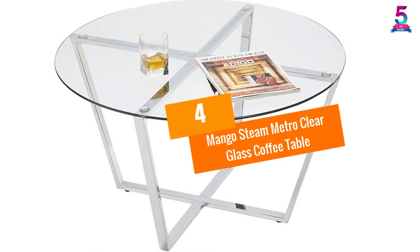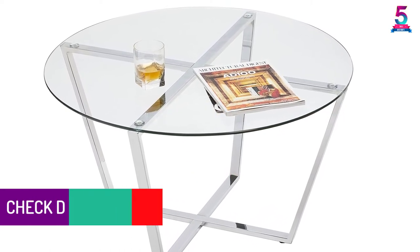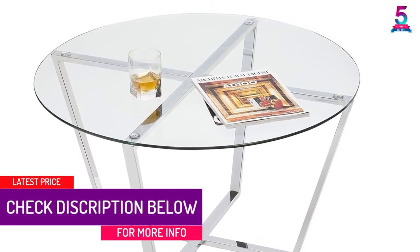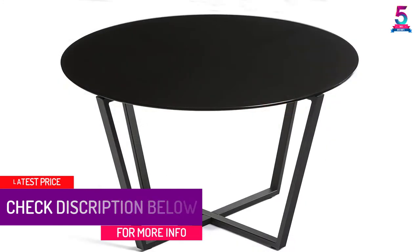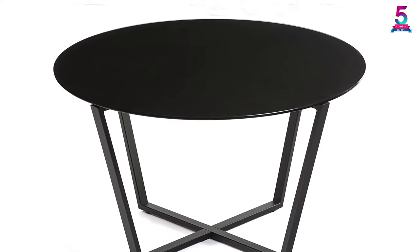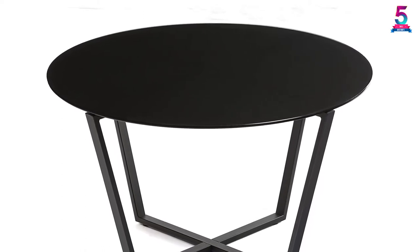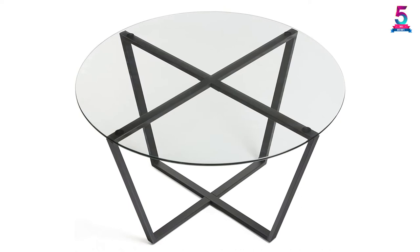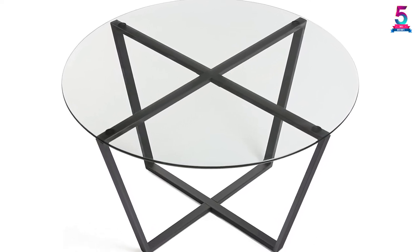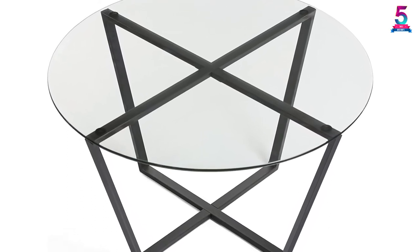At number 4, the Mango Steam Metro Clear Glass Coffee Table. The Mango Steam Metro Coffee Table is another robust metal construction table that you need to consider purchasing this year. With its neutral colors and simple lines it will easily complement your living room, giving it an elegant look as you enjoy drinking a cup of coffee. This table has a nice clean finish with a tempered glass top. The base is made of steel metal with a modern chrome finish offering stability, and has dimensions of 33 inches diameter by 19 inches height, making it fit well in any room.